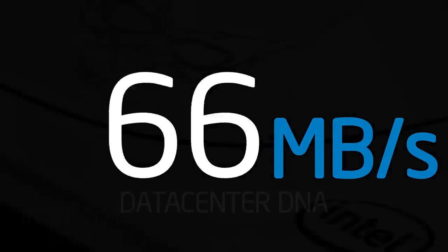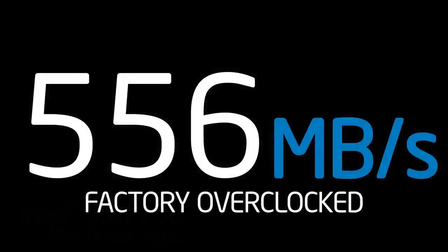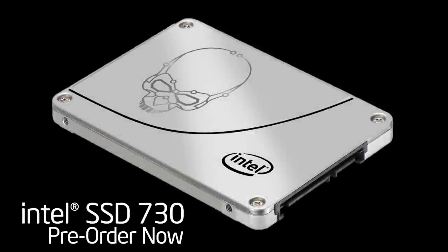With its factory tuning and data center DNA, an Intel 730 Series SSD is an amazing choice for gamers and performance enthusiasts.